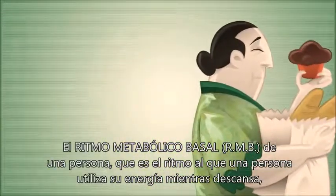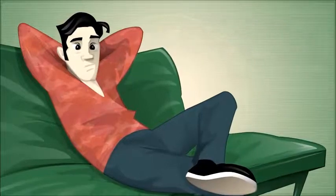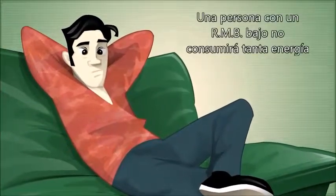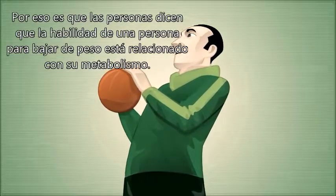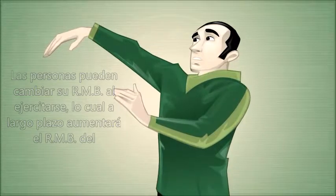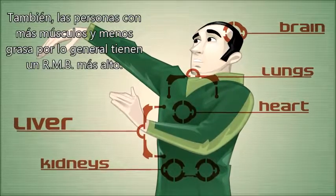A person's basal metabolic rate — the rate at which a person's body uses energy while at rest — is responsible for up to 70% of the calories used by our bodies, so it can play a role in a person's tendency to gain weight. A person with a low basal metabolic rate will not use as much energy as a person with a high metabolic rate for the same amount of food. That's why people say that the ability to lose weight is linked to a person's metabolism. People can change their basal metabolic rate by exercising, which in the long run increases the basal metabolic rates of the heart, lungs, kidneys, liver, and the brain. Also, people with more muscle and less fat generally have a higher basal metabolic rate.